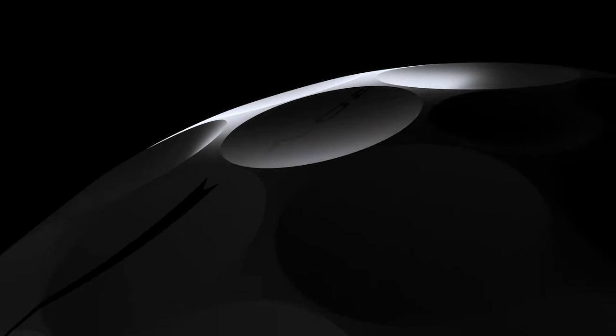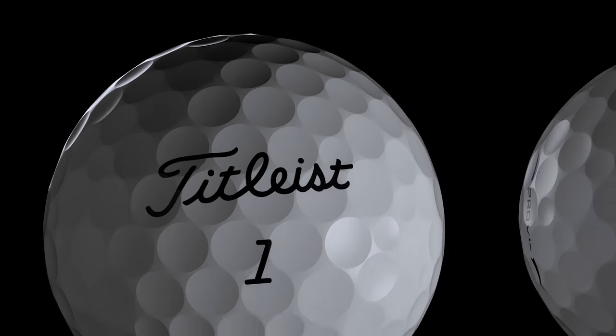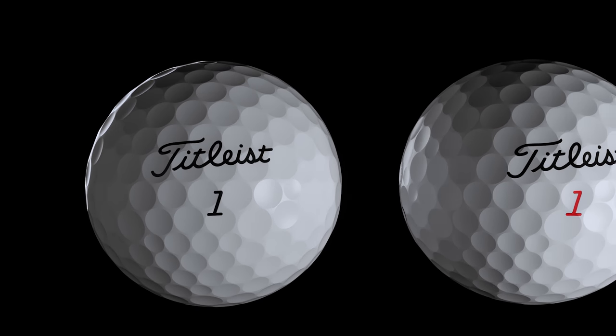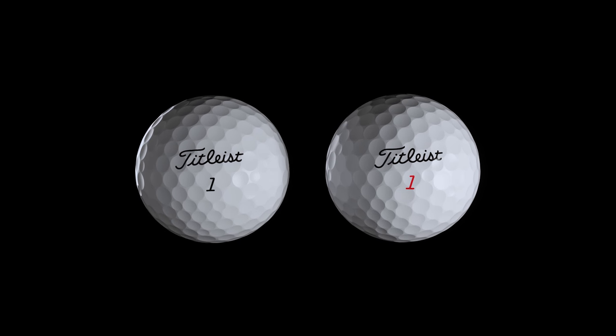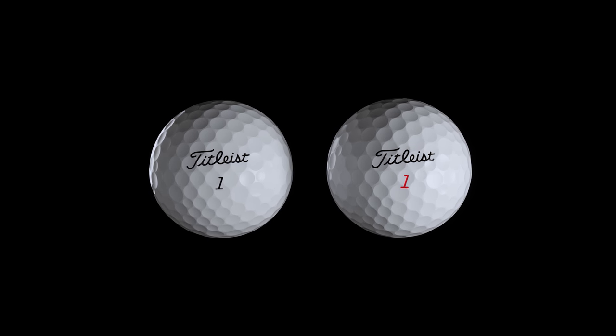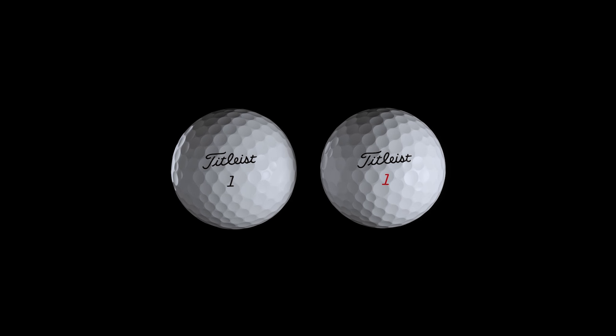This is the new Titleist Pro V1 and the new Pro V1 X. They are the most advanced, best-performing golf balls ever stamped with the Titleist script. Precisely engineered, utilizing the most sophisticated golf ball technology, new Pro V1 and Pro V1 X provide total performance for every player.